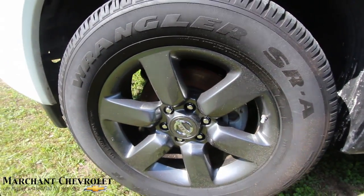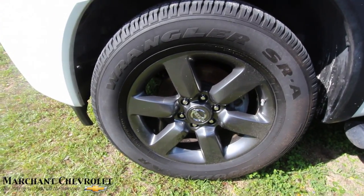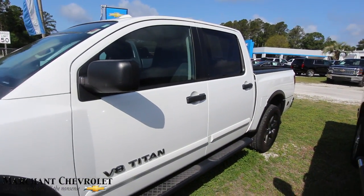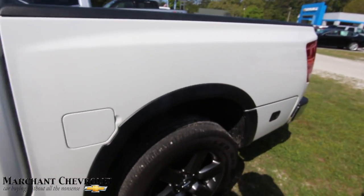It sure does — gunmetal color, six spokes, with a set of Goodyear Wrangler tires with plenty of tread. Those are 275/60 on a 20-inch wheel, not bad at all. I like seeing a bigger wheel on a truck — it just makes it stand out a little bit more.